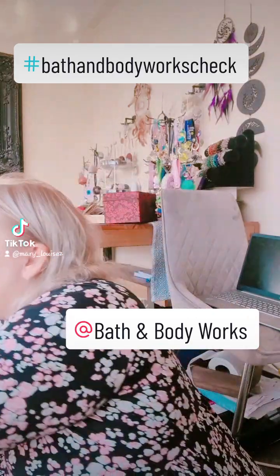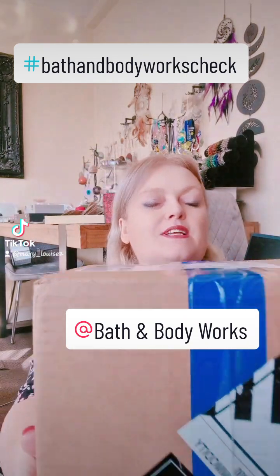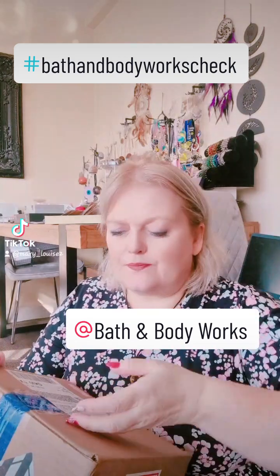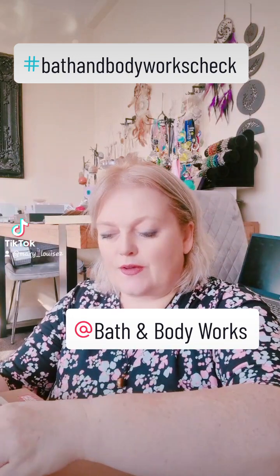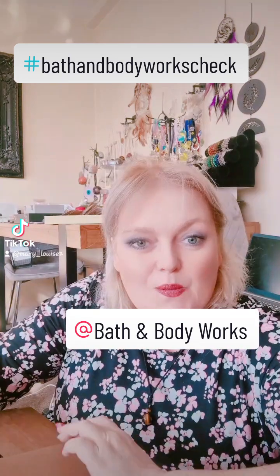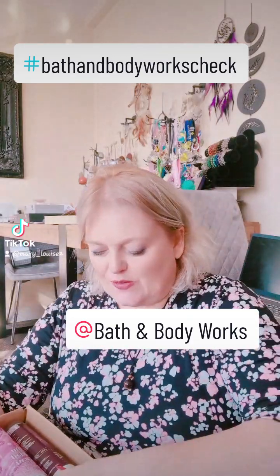Good morning! We have the long-awaited Bath and Body Works haul. I've been waiting for this one to come through for a little while. To be honest, I forgot I hadn't put it forward. So let's get it out — Bath and Body Works managed to get into the box!